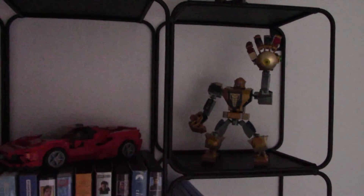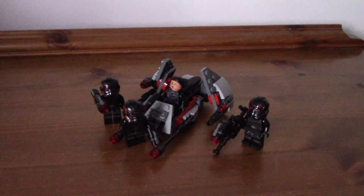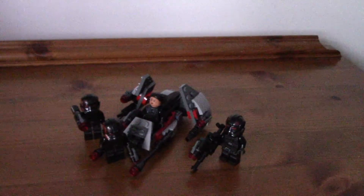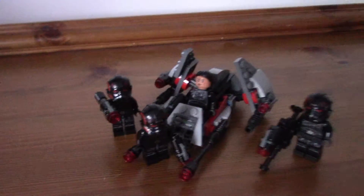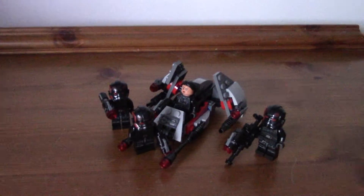On to the next set. The Inferno Squad Battle Pack is a very good battle pack from a very good campaign in a very good game. It's very cool and I did a quick review of it on my channel. Please go check it out if you want to see a good in-depth review of this set. It's very good, recommend it to anyone. And I actually got this on sale.